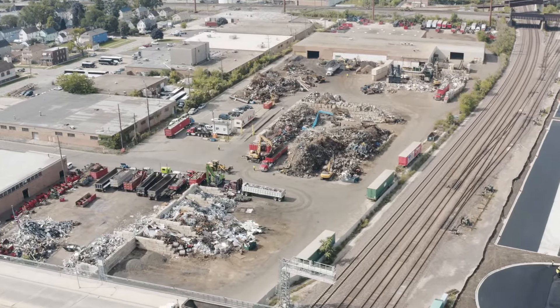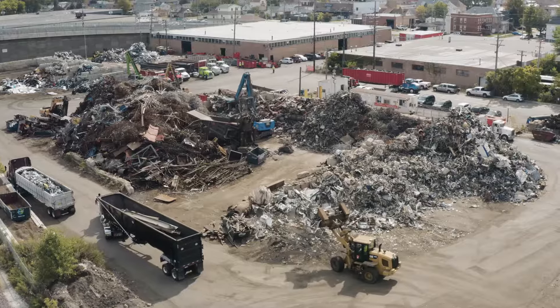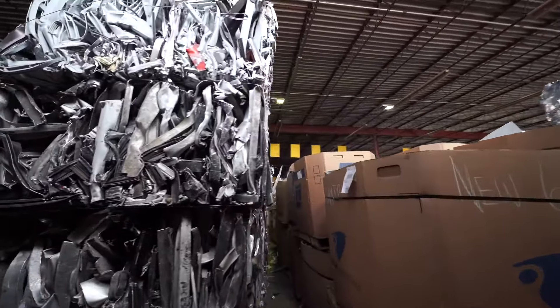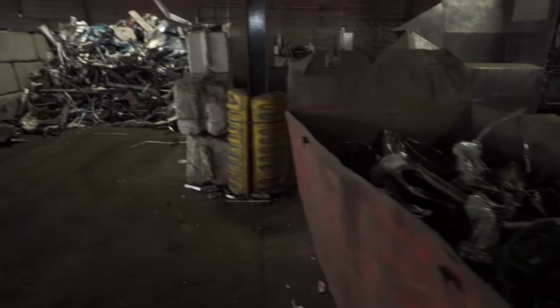Cozy Recycling operates two facilities in Bellwood and Melrose Park where we buy, process, and sell all grades of metal. We are a mill direct supplier of both ferrous and non-ferrous material. The material processed at Cozy Recycling is marketed directly into steel mills and other end-users to be used in the process of making raw material.